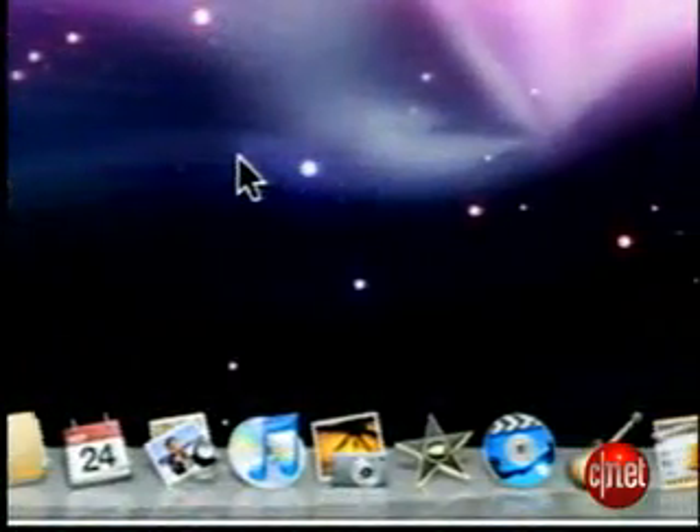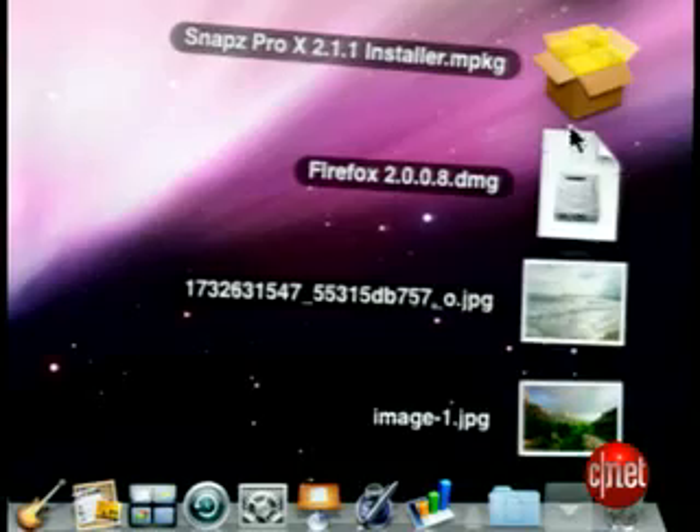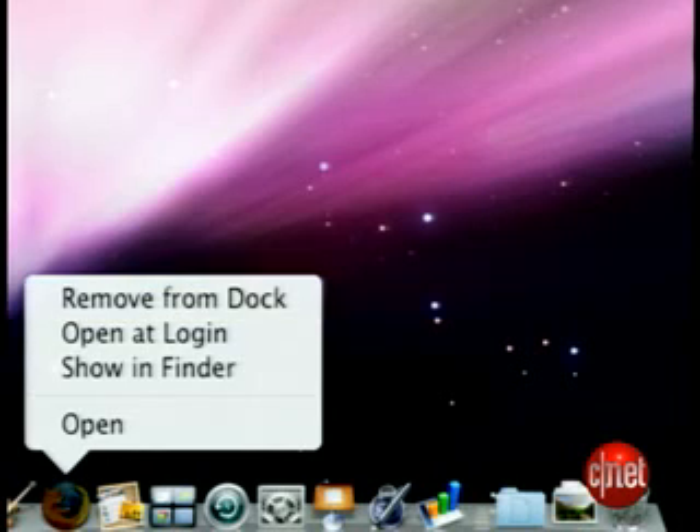Leopard's new transparent dock organizes applications and files. Just click on an icon in the dock and related items appear in order, recent ones first. Hold down the mouse key on a dock icon to set your preferences, like removing the Firefox browser from the dock or choosing to open Firefox automatically when you log in.